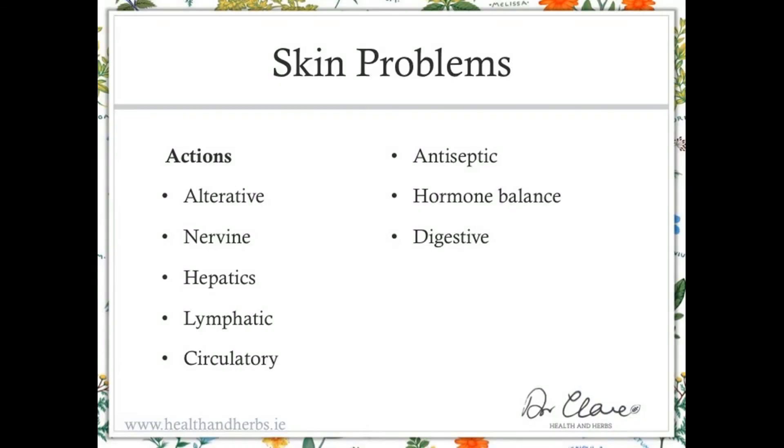For skin problems, one of the biggest effects that you need is an alterative blood-cleansing effect, because we're looking at the skin in a similar way to the potential space in the joints — that is a blood problem where the blood is in overactive or imbalanced mode and it needs to clear some of its contents in order to function better, so the potential space in the skin is taken up.